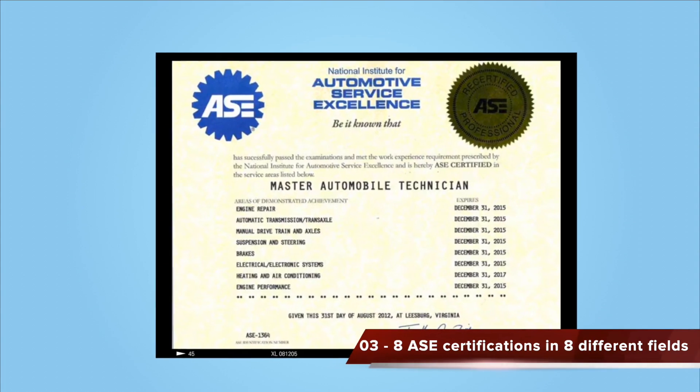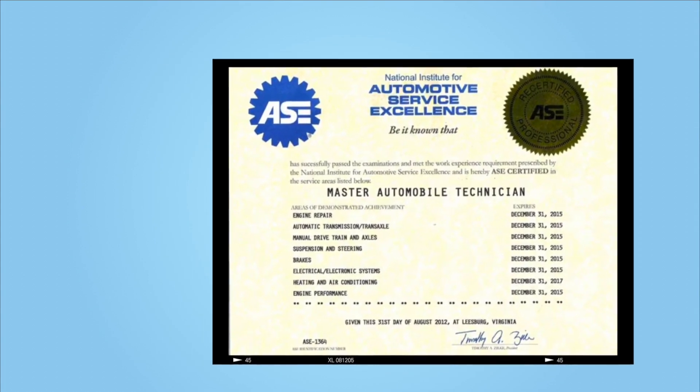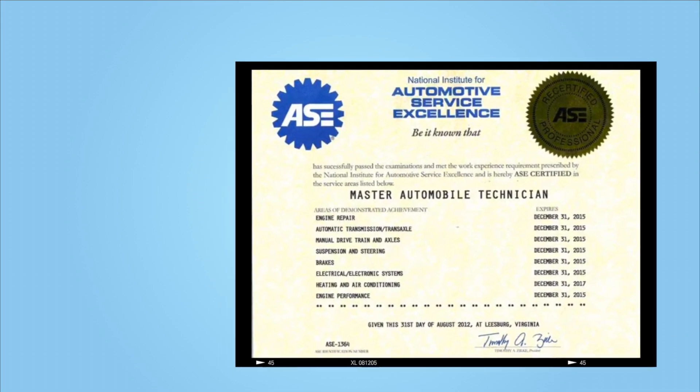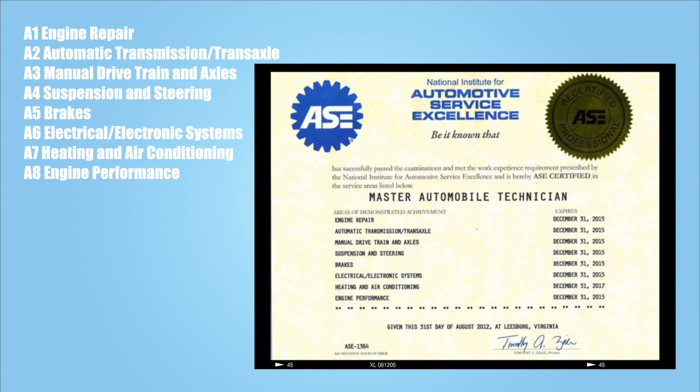Step number three, in order to be considered a Master AXC Technician, AXC requires a minimum of eight AXC certifications in eight different fields. And here they are: A1, engine repair; A2, automatic transmissions and transaxles; A3, manual drivetrain and axles; A4, suspension and steering; A5, brakes; A6, electrical and electronic systems; A7, heating and air conditioning; and A8, engine performance.